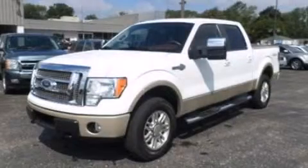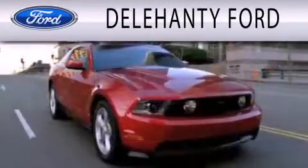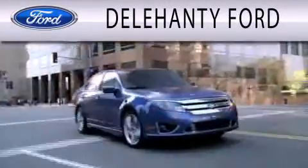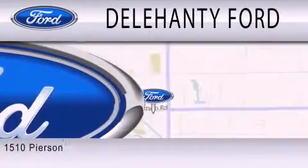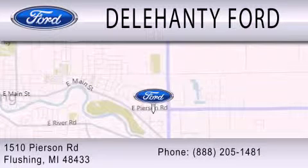Please call today to reserve this vehicle for a test drive. Dillahanty Ford is dedicated to doing everything possible to ensure that the experience you have selecting your next vehicle is as pleasant as possible. We are located at 1510 Pearson Road in Flushing.